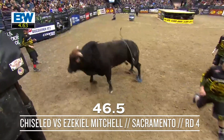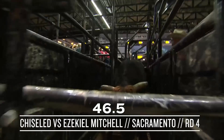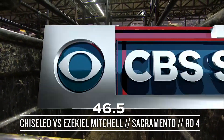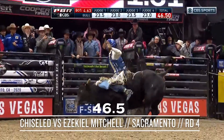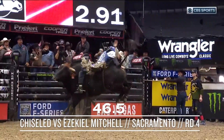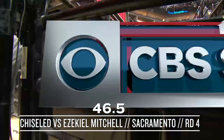On this day, Chiseled conquers another cowboy. Mitchell's off at 4.6. I hope this is a good learning experience for Zeke. I know he's fired up to get on this bull. Check out that bull score — 46 and a half. You cannot let your upper body get back. When one of them pulls you down around their shoulder, you stay there.